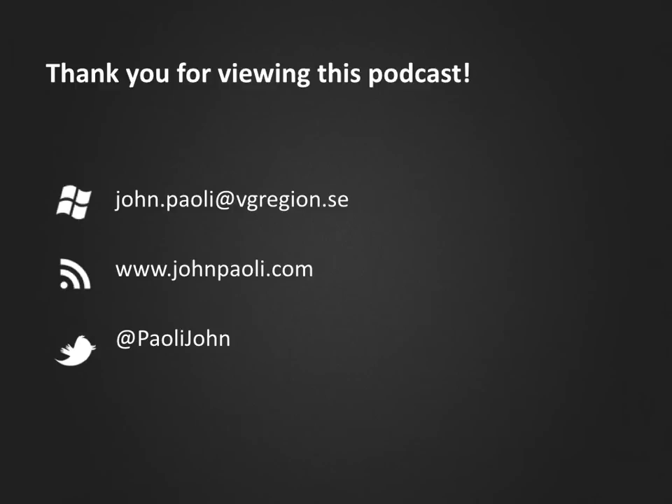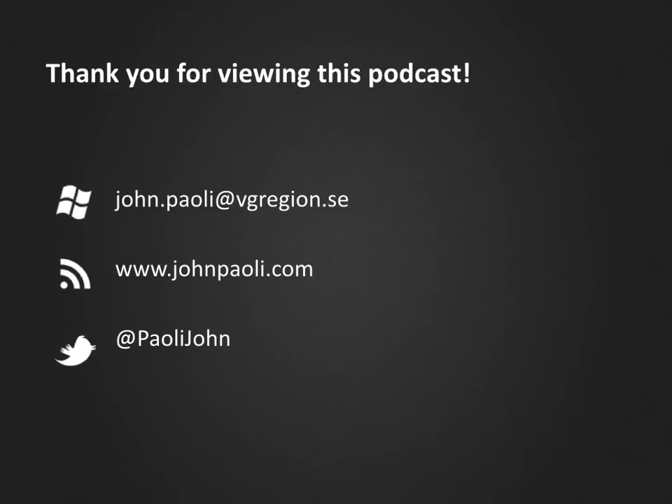Thank you very much for watching. For even more examples of white structures in dermoscopy, please watch part 3 of this podcast series. Thank you.